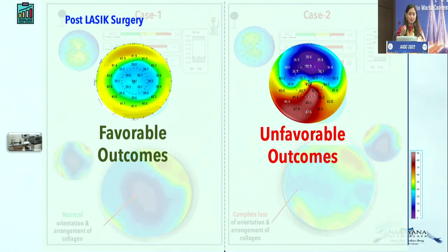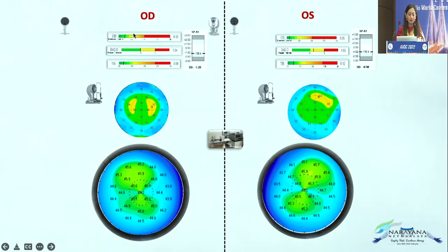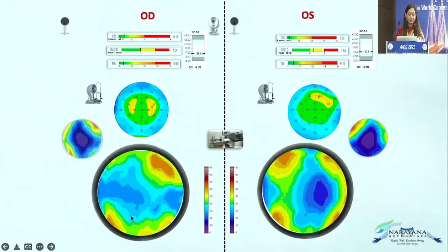The key information is that it's not just about indices, because indices come at the last stage — the changes have started at the primary level already, and that's how we need to pick it up. Here is one more example: topographies are normal, indices are normal here, but slightly on the suspicious side in another case, with rest of the parameters normal.